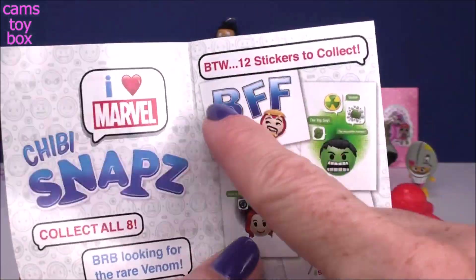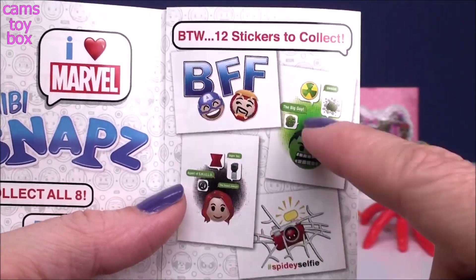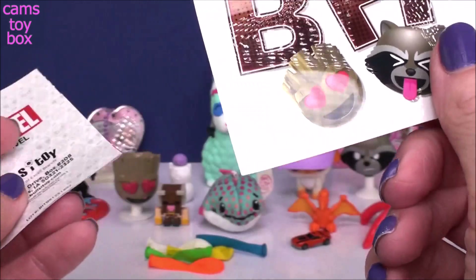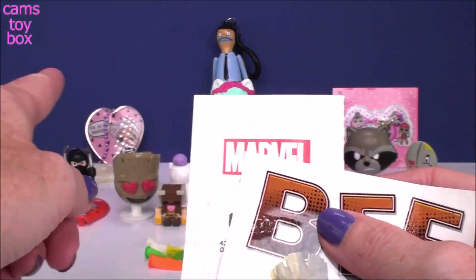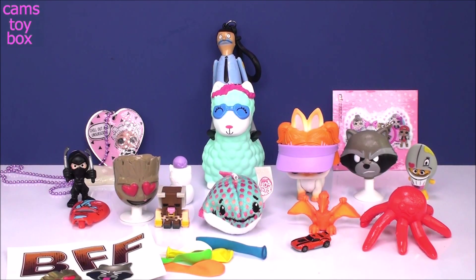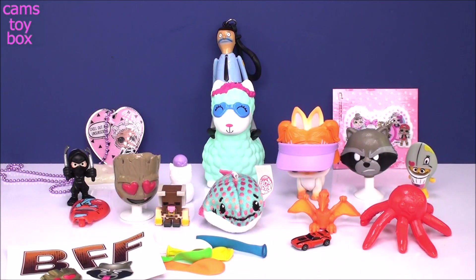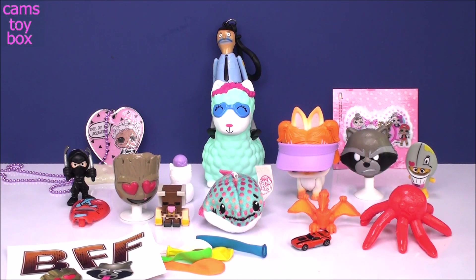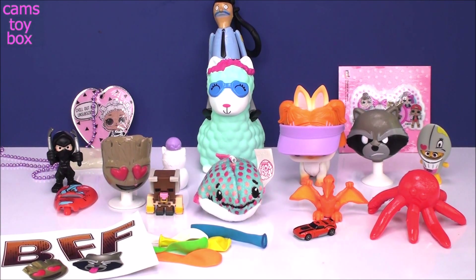I just wanted to look at the sticker one more time. Over here it says BTW — by the way, 12 different stickers to collect. They only show you about four. I love this Spidey selfie one — it looks absolutely adorable. These and the Bob's Burgers ones are available at Target, as well as the LOL tags. Alright guys, so that's it for our surprises today — definitely some super cool stuff. I got Robo Bob over there riding on the llama — I think he looks awesome. I really enjoyed everything we opened today, I hope you did as well. Be sure to come back, don't forget to subscribe to see lots more toys and surprises every single day here on Cam's Story Box. I'll see you guys real soon. Bye!